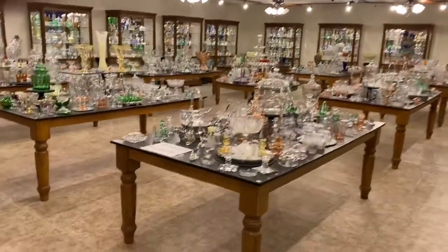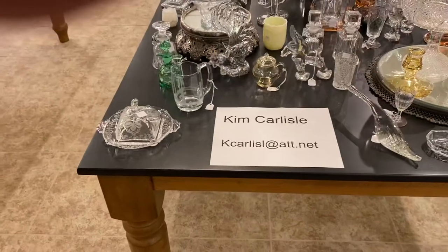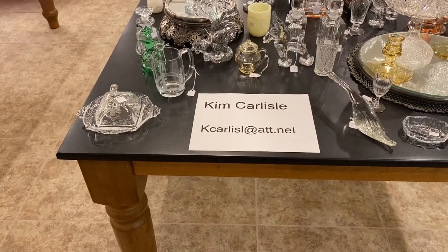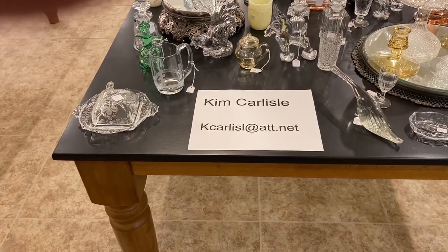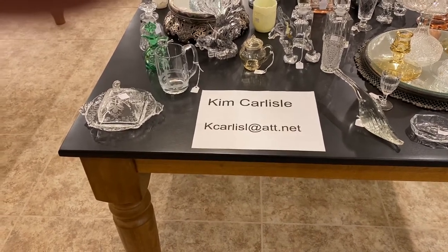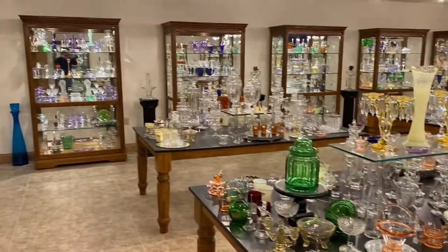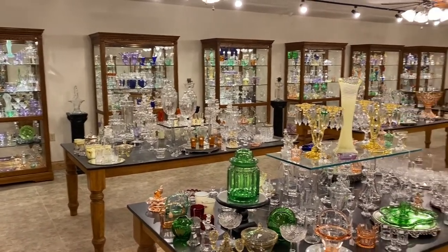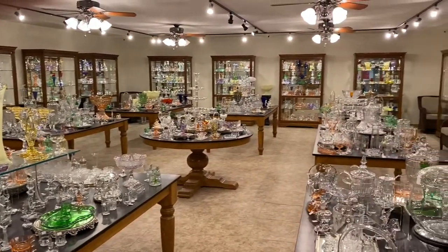If you have your pencil and paper, I'm going to give you our email address. My name is Kim Carlisle. Email is K-C-A-R-L-I-S-L at ATT dot NET. Please note there's no E on the end of Carlisle. Our shop is located just north of Indianapolis, Indiana, so if you'd like to pay us a visit, you have to call, text, or email to set up that appointment.